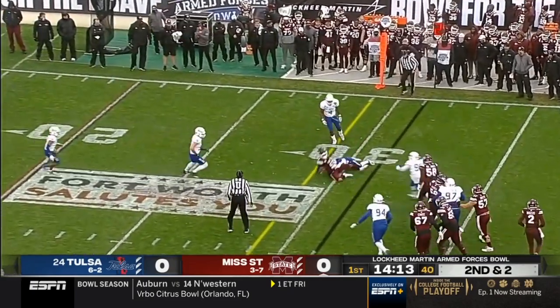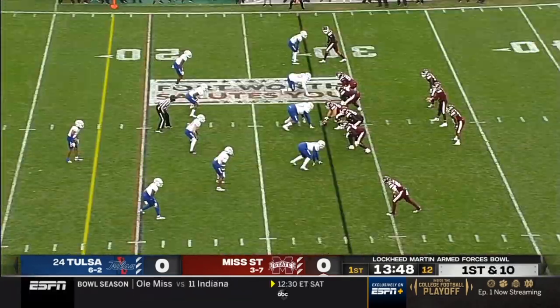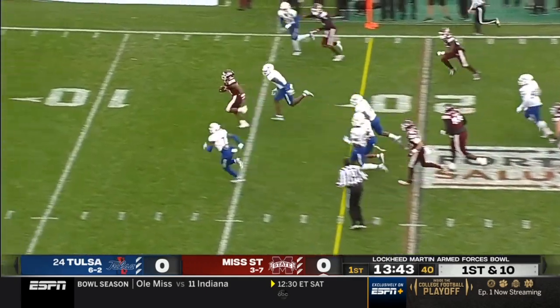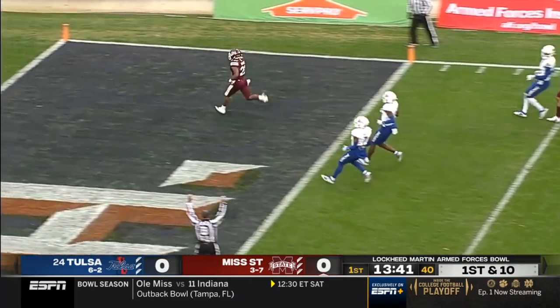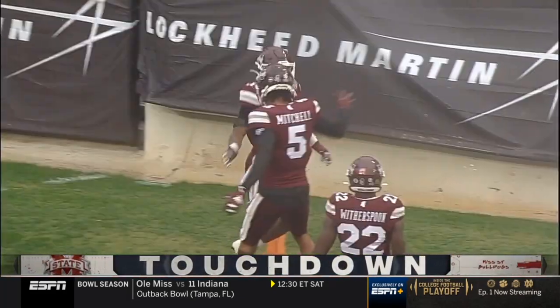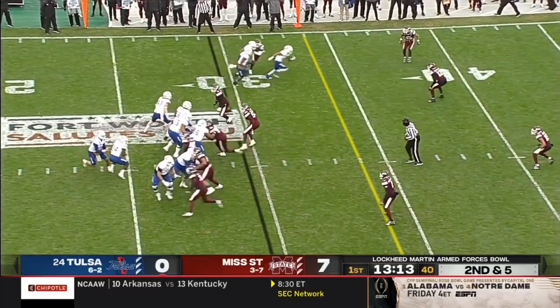Rogers quickly to the outside, pass is complete. That's going to be a first down for the Bulldogs, starts from five yards downfield rather than in the backfield. Now the give — a lot of room for Marks inside the 10, he'll score. A rarity for the Bulldogs: a rushing score. Good on the jet sweeps as well.